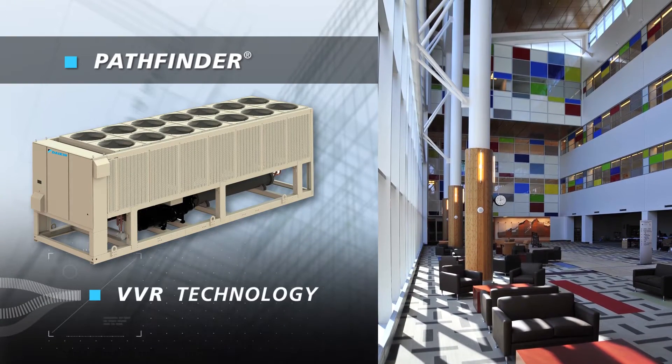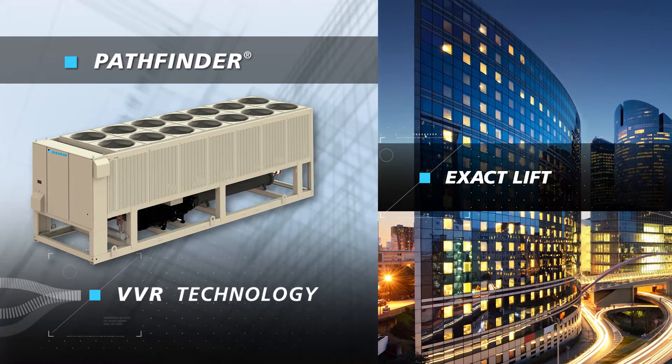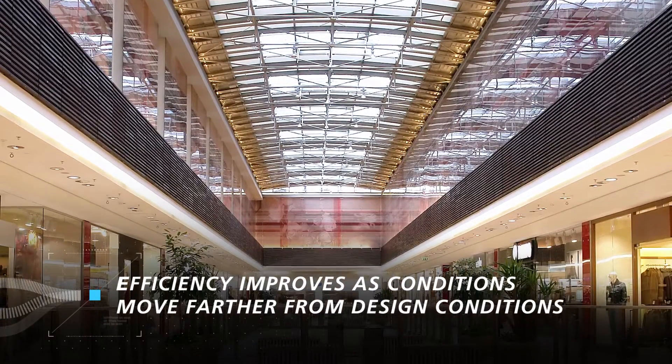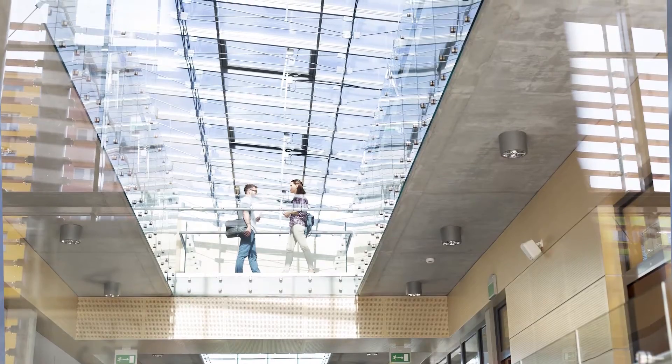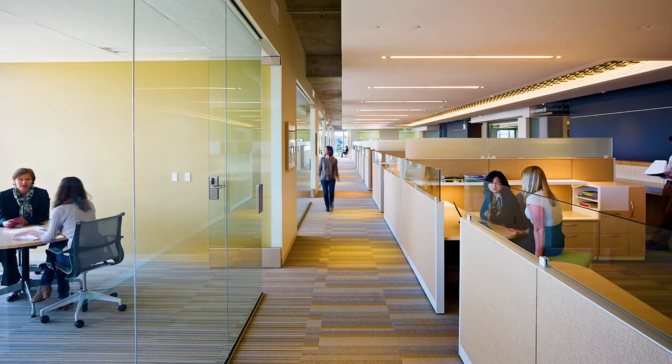With VVR technology, customers don't pay for over-compression and get exactly the lift needed at every operating condition. The ultimate benefit to the customer is they get a chiller that is more efficient as design conditions change. Specifically, you're going to see the most efficiency improvement the farther away you get from design conditions. So you may buy a chiller designed to operate on a 95-degree ambient temperature day, but on a 65-degree or 55-degree day, your chiller with VVR technology would see a vast improvement in efficiency — sometimes as much as 30% better than a chiller with a fixed volume ratio.